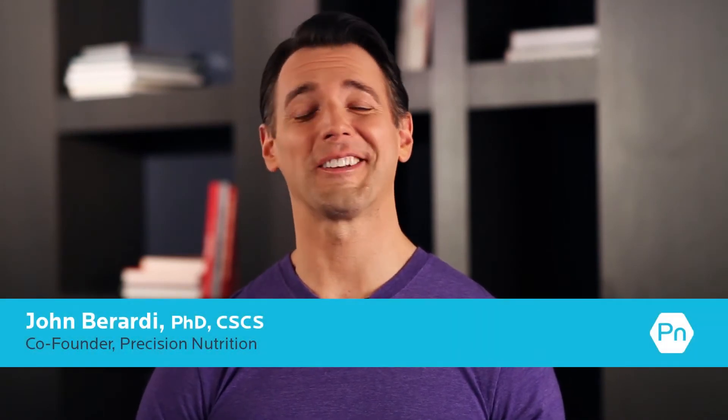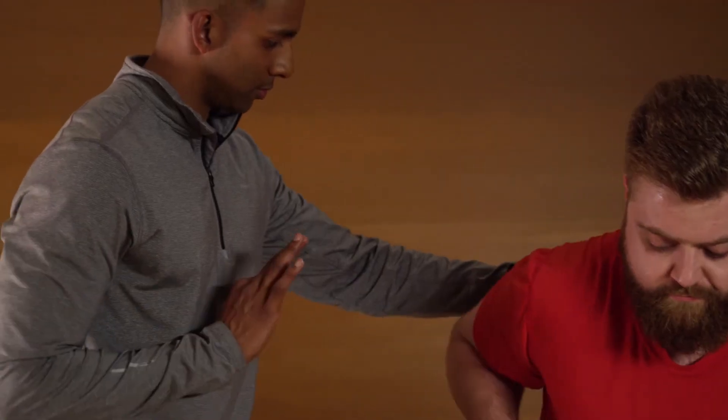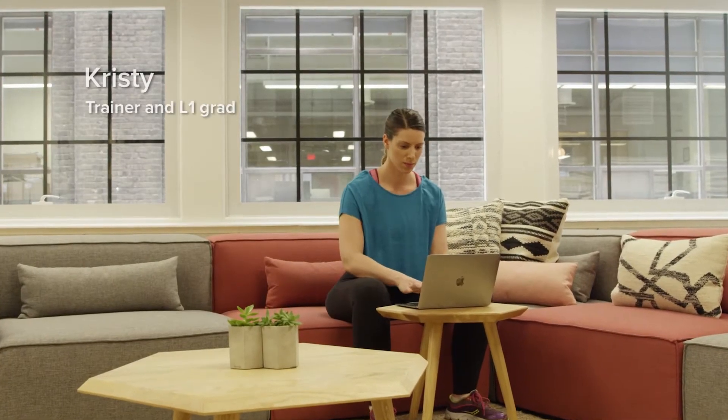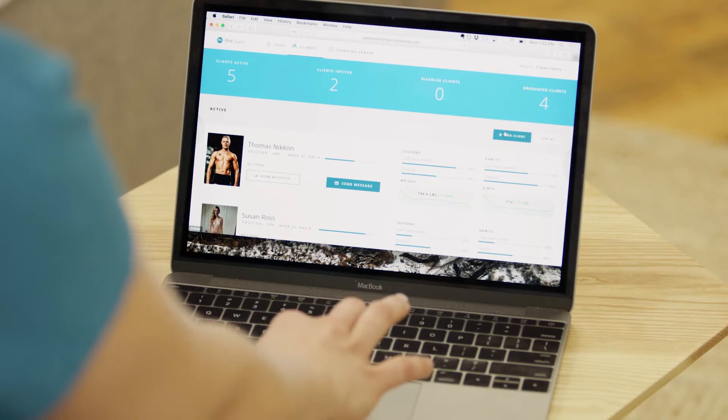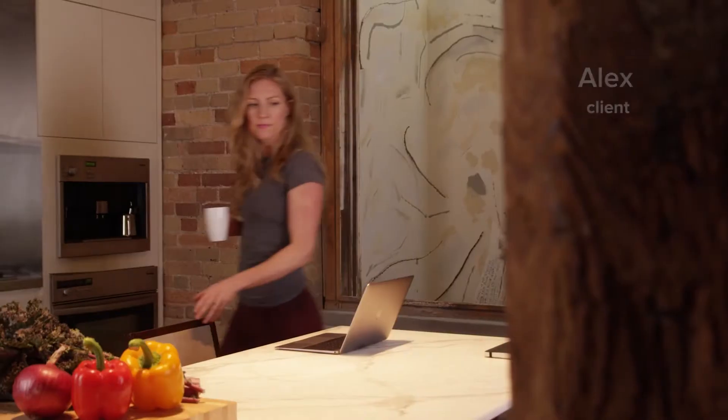I'm Dr. John Burrardi, and if you hang with me for the next few minutes I'll show you exactly how Precision Nutrition's ProCoach works. The software is incredibly easy to use — it takes under 30 seconds to sign up a client.